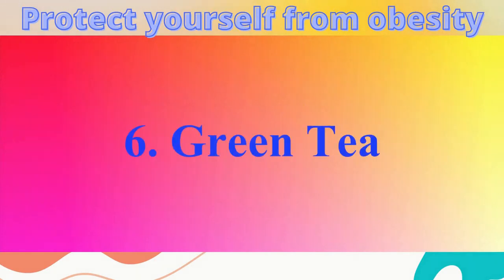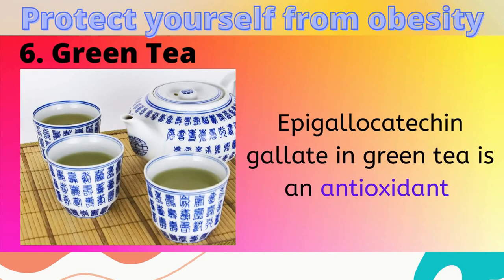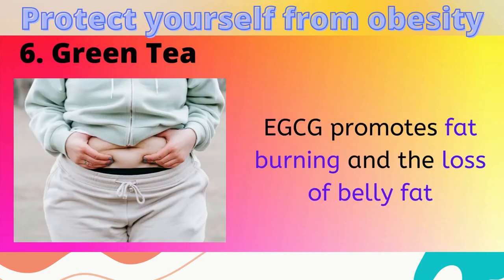6. Green Tea. Green tea is a rich source of epigallocatechin gallate, an antioxidant that promotes fat burning and the loss of belly fat.